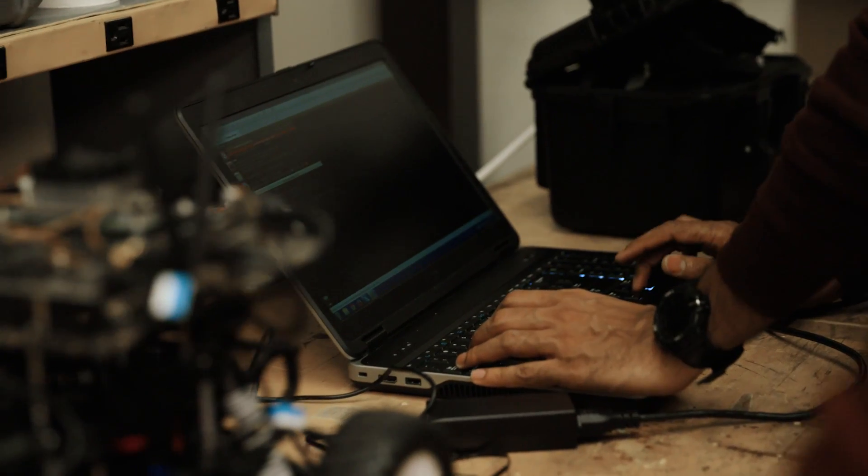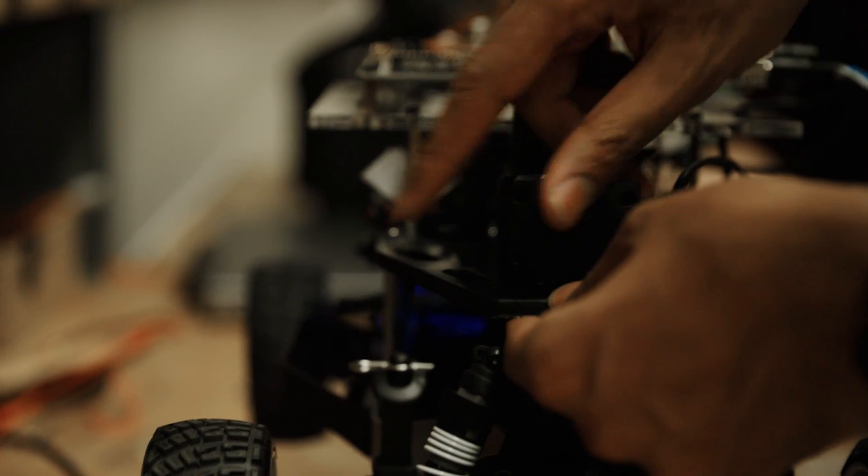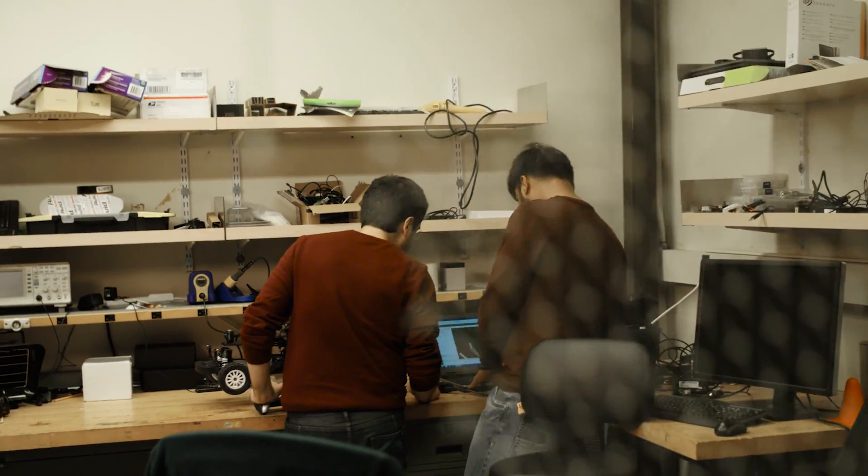If you're coming from just a programming background, all of a sudden you have this embedded computer that works just like your desktop computer, and at the same time you would get this raw computing power that other embedded computers cannot deliver.